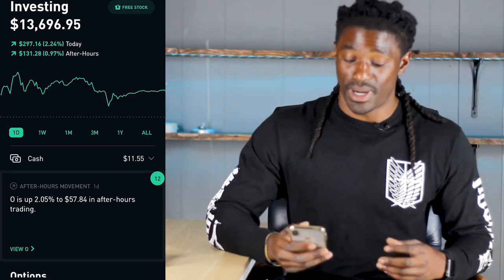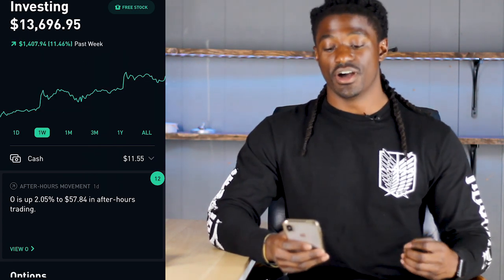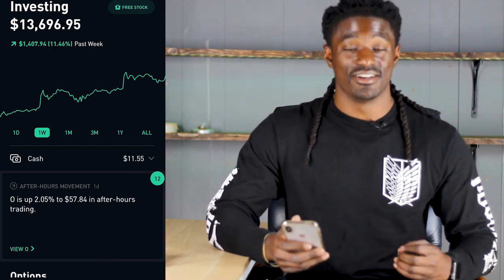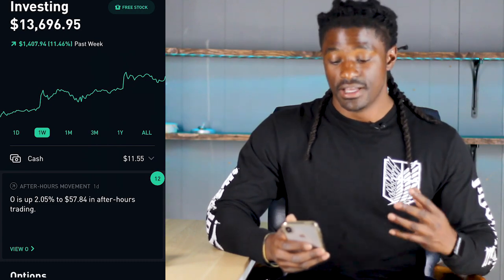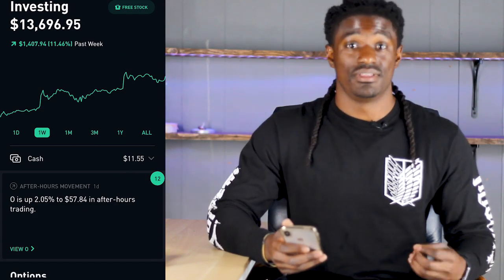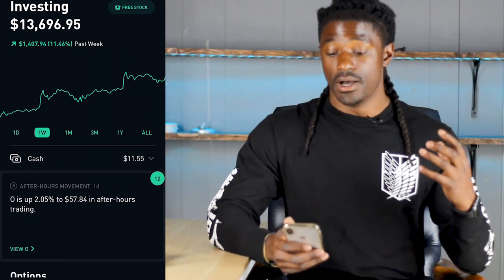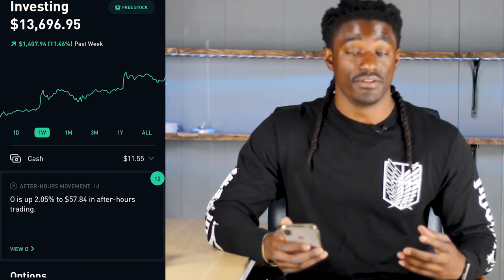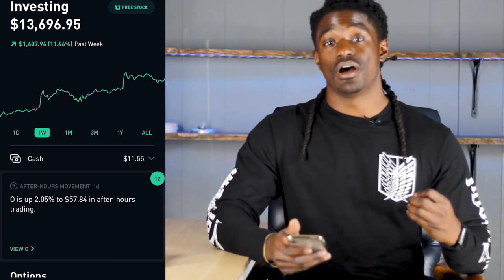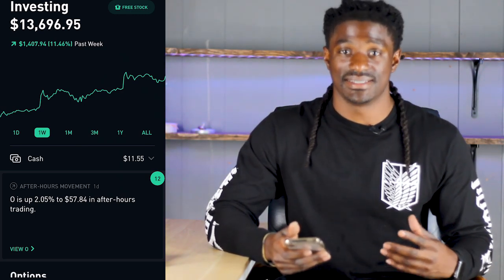We're back YouTube and we're taking a look into my Robinhood account. Over the last week I'm up $1,407.94. My account is now sitting at $13,696.95, so I had a pretty solid week. Has the stock market hit the bottom yet? I'm not sure — if anyone tells you that they're sure it hit the bottom, they're lying because no one actually knows. Had a pretty solid week, up 11.46%. Today we're going to figure out how many shares of each stock I need to own in order to earn $1,000 of passive income from my dividend paying stocks.